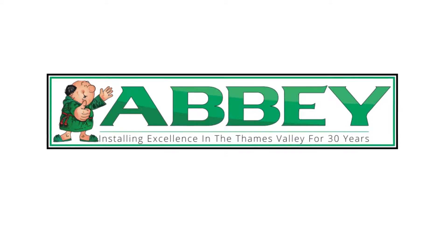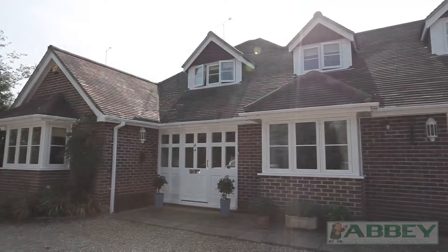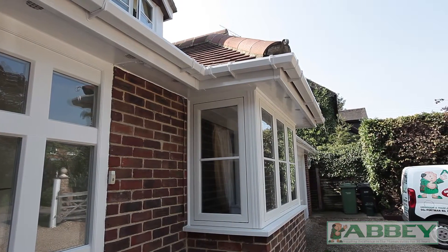Bow Happy Day! We get asked this quite a lot: what's the difference between bow and bay windows?